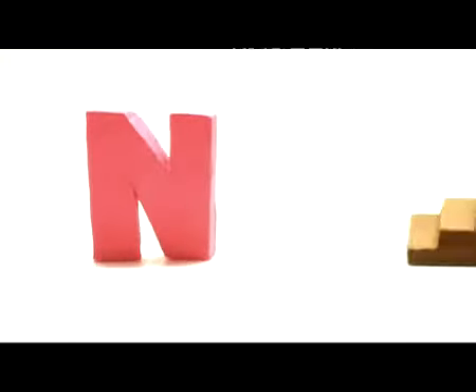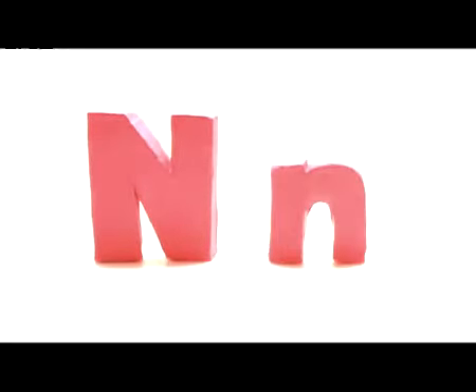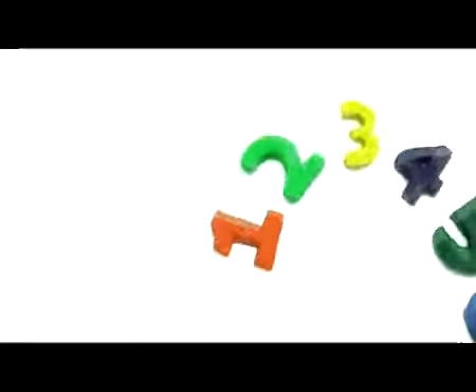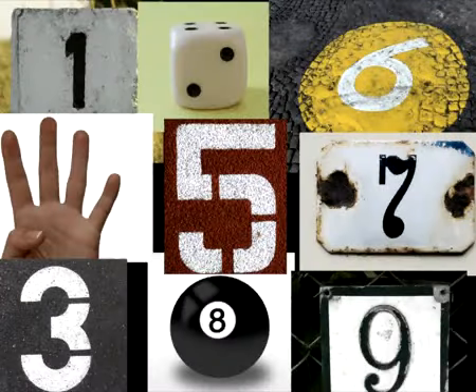Big N, small n. N, numbers. Do you know your numbers? Numbers.